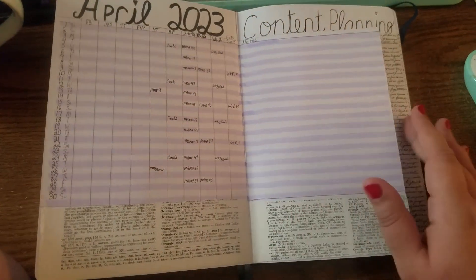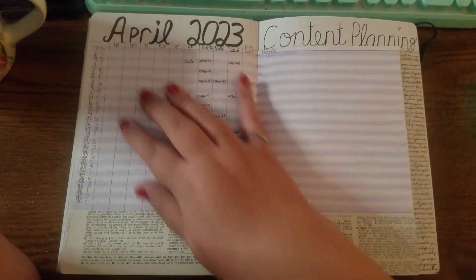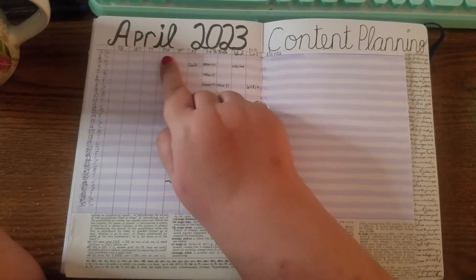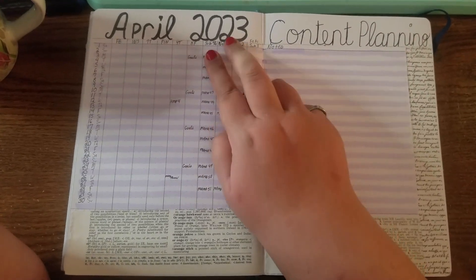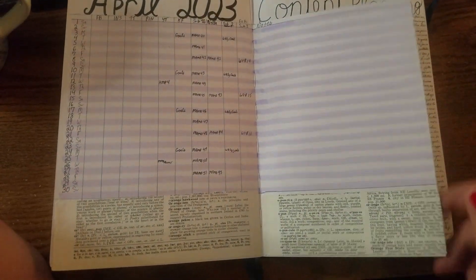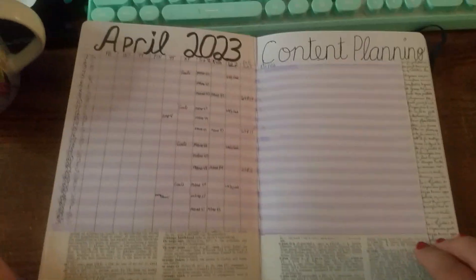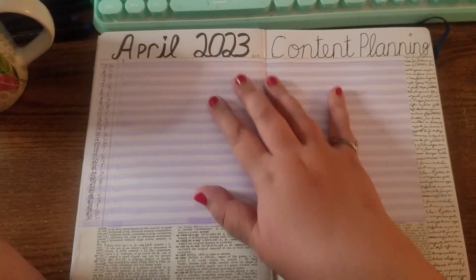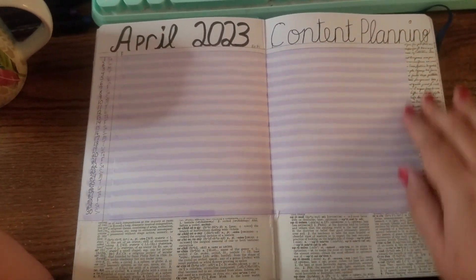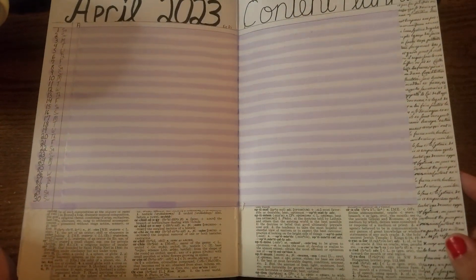Then we've got my first set of Dutch door layouts — this is April content planning. I've got the month set up here: Facebook posts, Instagram, TikTok, Pinterest, YouTube, Ko-fi, three sections of Substack, and Vella, which after June will no longer be used. At the bottom is some old dictionary paper from a junk journal kit, and it flips over for overflow but I cut the door so I could still see the dates and line everything up. Then there's some washi tape that I showed in a haul.